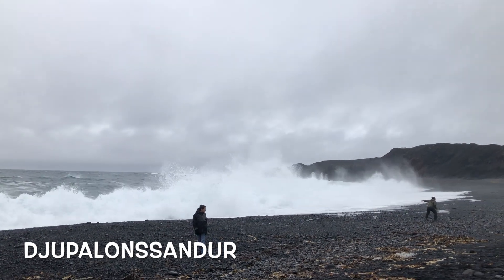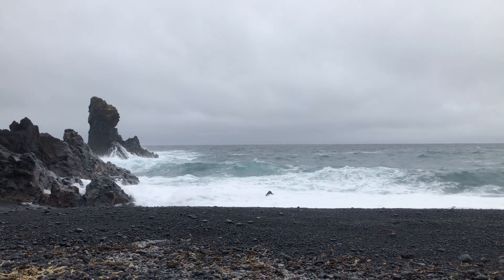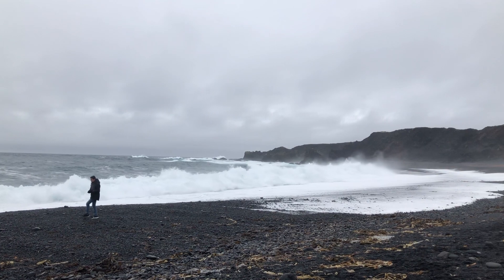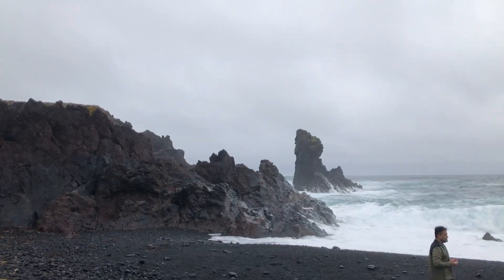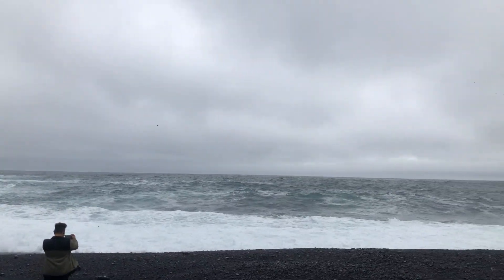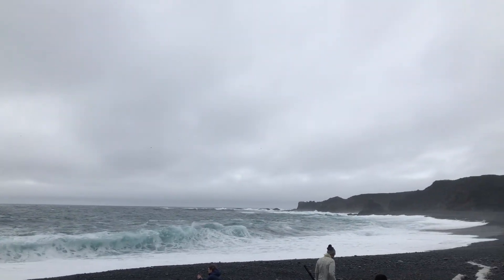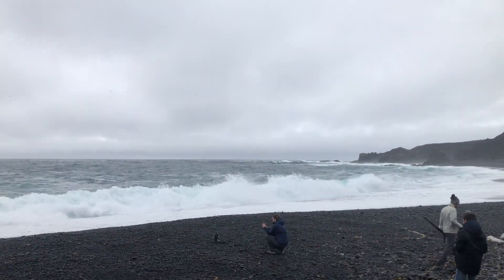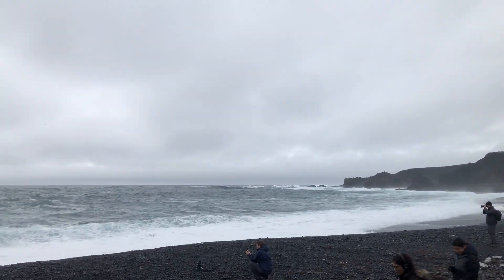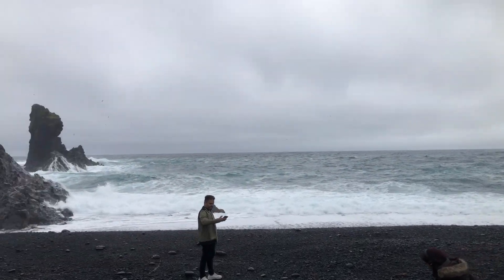This is the Djúpalónssandur Beach — another black sand beach on the Snæfellsnes Peninsula. That's a terrible pronunciation, I apologize. This is one of my favorite places we went to because the waves were just so stunning. This was one of the few days where we had more traditional Iceland weather on our trip — really cloudy, overcast, and windy — but it made for some really beautiful views, like seeing the beach when it was kind of dark and stormy.